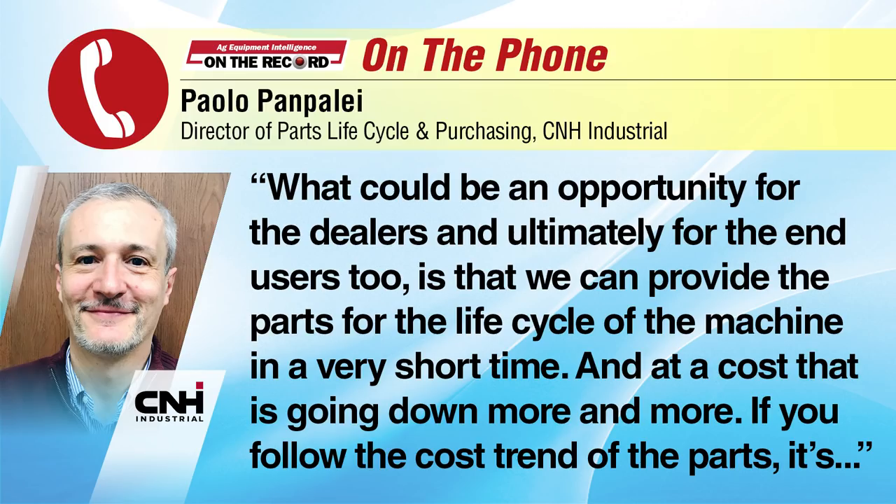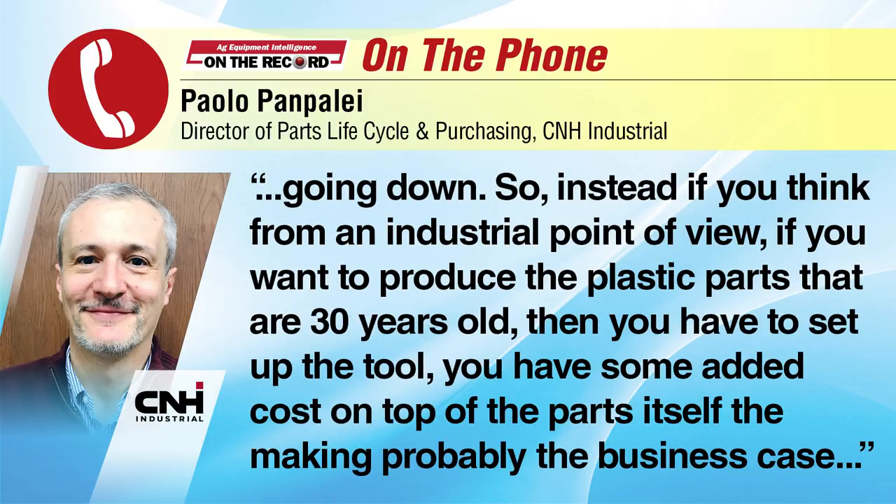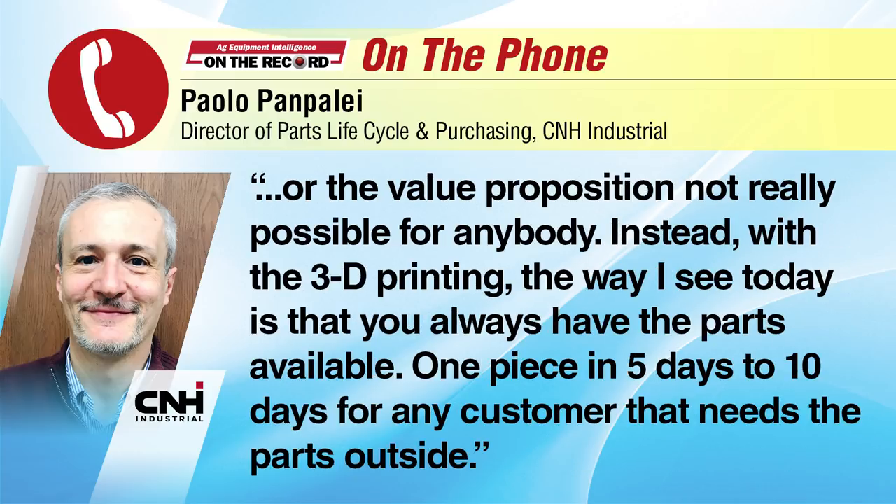What could be an opportunity for the dealers and ultimately for the end users too, is that we can provide the parts for the life cycle of the machine in a very short time and a cost that is going down more and more. If you think from an industrial point of view, if you want to produce a plastic part that is 30 years old, then you have to set up the tool, and you have added costs on top of the parts itself that make the business case not really possible for anybody. Instead, with 3D printing, the way I see it today is that you always have the parts available — one piece in 5 to 10 days for any customer that needs the parts.